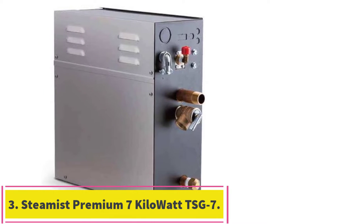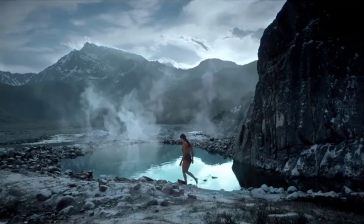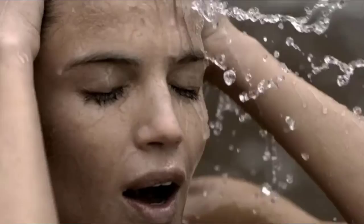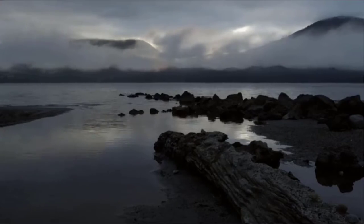At number 3: the Steamist Premium 7kW Home Steam Generator TSG7, which is also our upgraded pick. With standard dimensions of 15x6x15.5 inches, it is an excellent model for anyone who wants to enjoy steam showers. It weighs 30 pounds, slightly heavier than the first two models, but installation should still be a breeze. It provides 7kW of power, which should not have a large effect on the overall electricity bill.